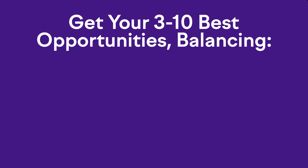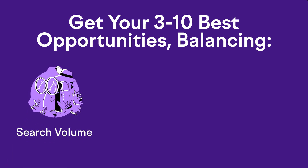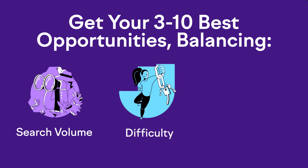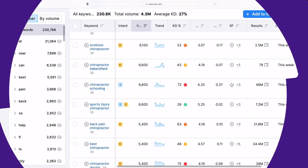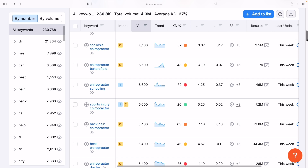The first criteria is search volume — you want enough people actually searching for your phrase for it to be worth your time. Next is SEO difficulty. SEMrush shows you exactly how competitive each phrase is and even color-codes them, from green being the easiest to red being the hardest.